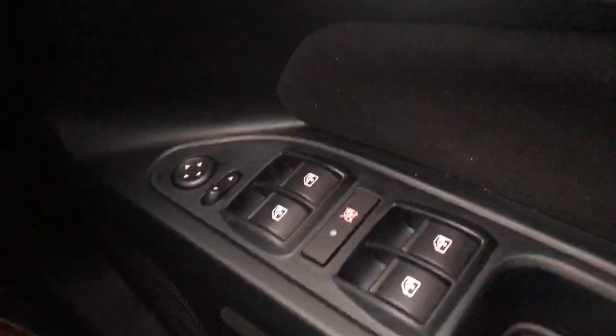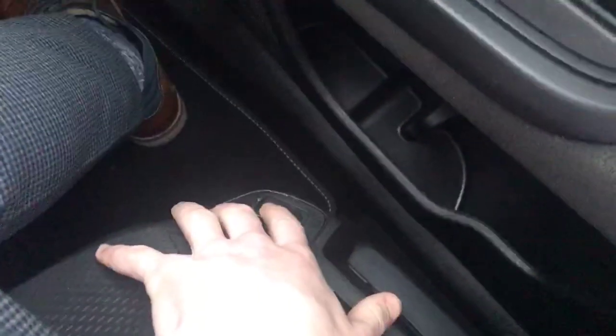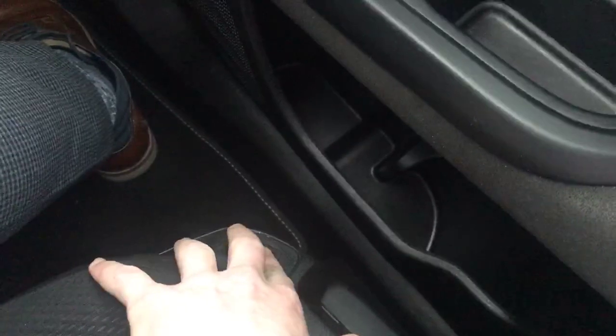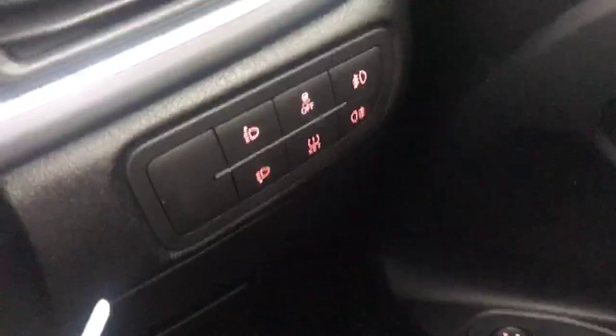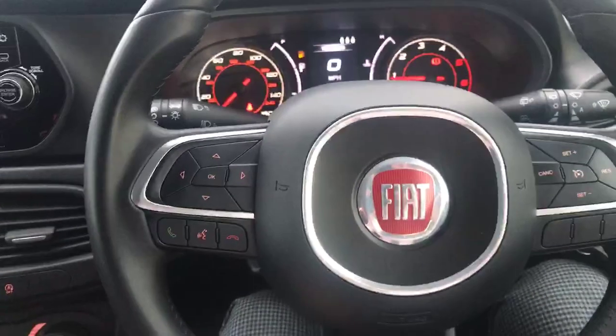We've got the electric windows and wing mirror adjuster there as well. We've got your seating controls — electric, pushing your seat forwards and backwards there. Lighting controls just there, ease of access with your right hand.